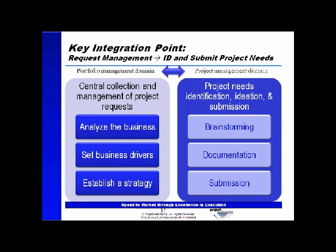The first connection is between the central collection and management of project requests on the portfolio side, and needs identification, ideation, and submission on the project side. Conceptually, we see analyzing the business, selecting the drivers, establishing the strategy, and defining what makes a good project on the portfolio side. On the project side, we see needs identification and ideation from project managers and business supporters. There's not a heavy resource management connection yet at this stage, but we acknowledge both major process domains exist with informational needs on each other.